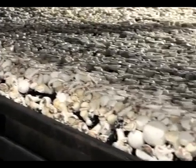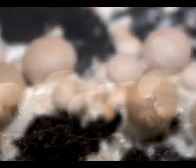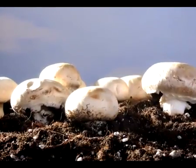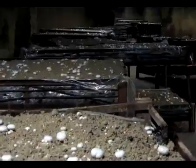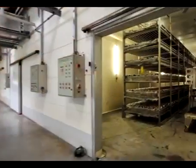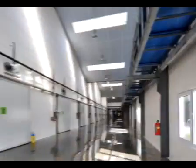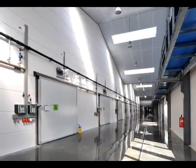Provided the climatic conditions in the cell remain ideal, new mushrooms appear every three to four weeks. After around four weeks, the soil is exhausted and needs to be replaced. In preparing compost and cultivating mushrooms, atmospheric density, vapor density, hygiene, and resistance to chemicals are all factors subject to stringent requirements.